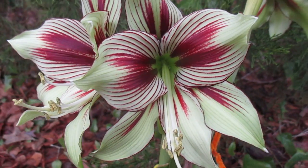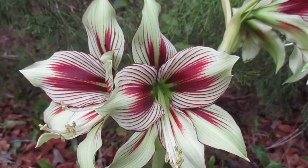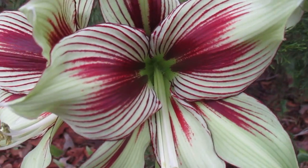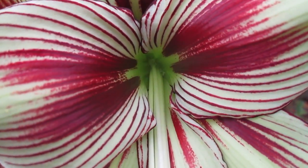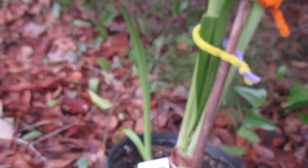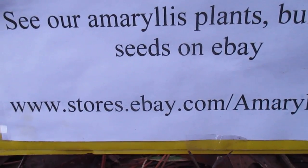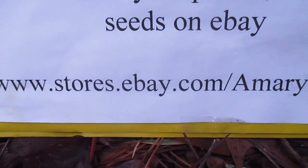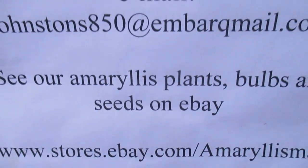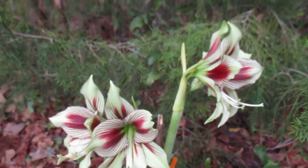But whether I do or not, I still like it. Oxblood red on pale green, distinctive veining. We carry these on our eBay store — you can find it at www.stores.ebay.com/amaryllisman. Papilio. Bye bye.